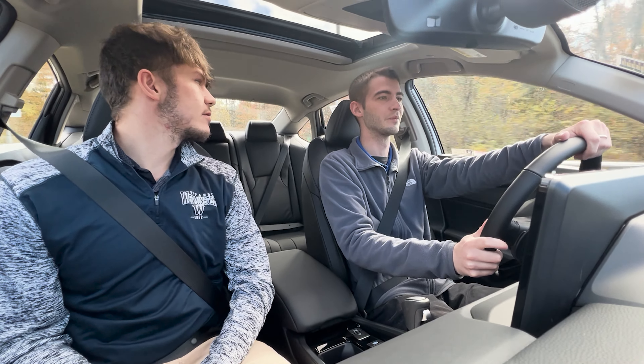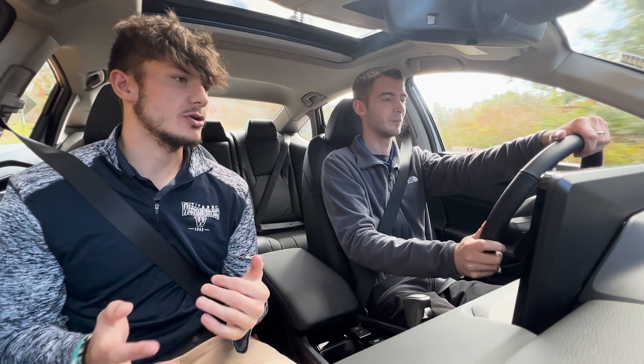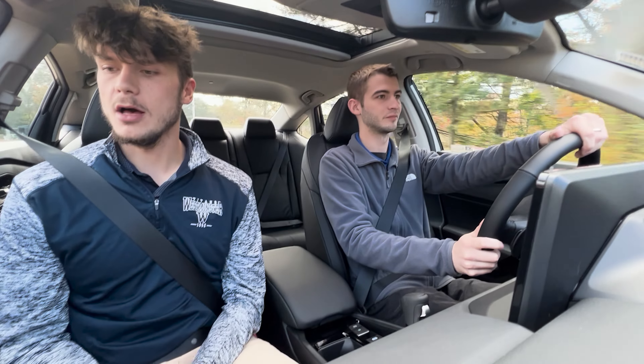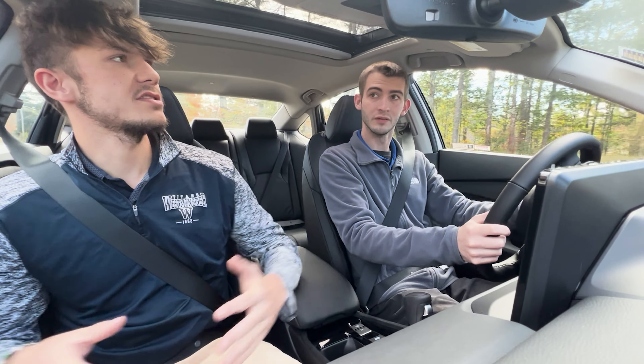There is way more space in the back than we saw in the Civic, which makes sense since the Accord is definitely a lot longer and a little bit wider. You're definitely going to feel more comfortable in the bigger space you get in here.